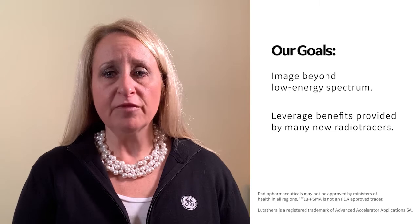We knew, having talked with so many of you, that the inability to image beyond the low-energy spectrum was just too limiting. It has prevented you from fully leveraging the benefits provided by Theranostic applications such as Lutathera and Lutetium-177-PSMA.